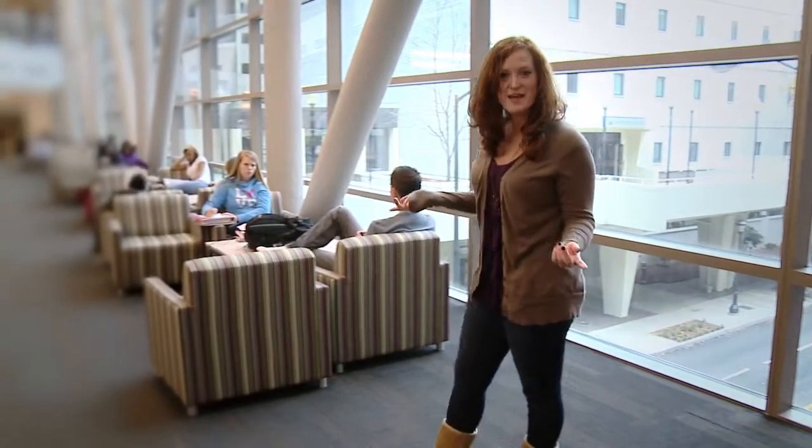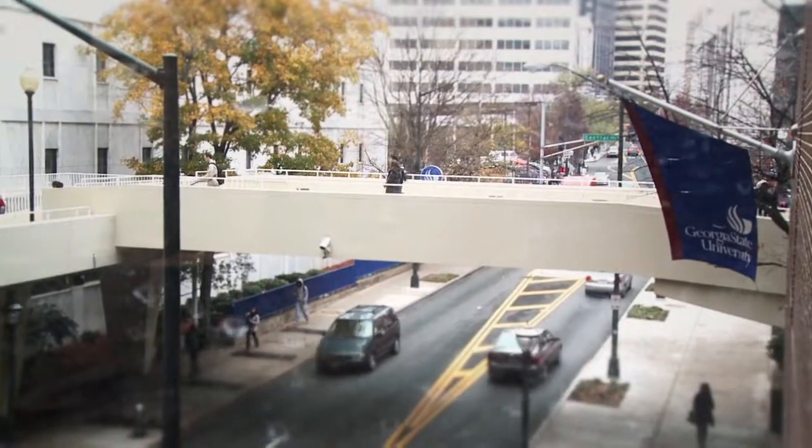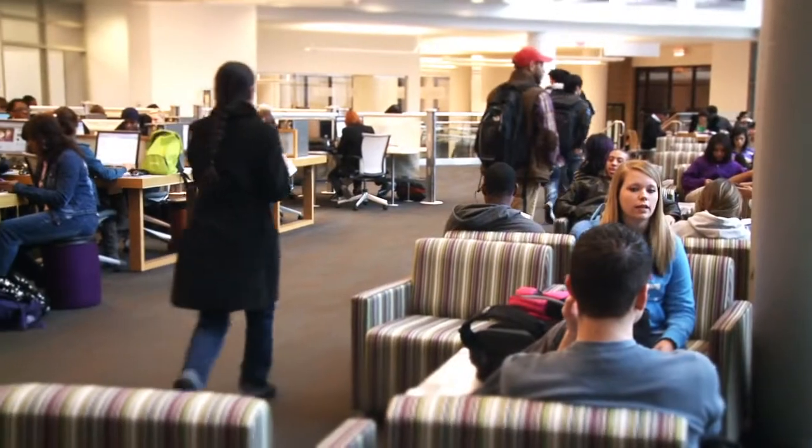This is the bridge that connects the north and south libraries and has a ton of computers. It also has Wi-Fi, a great skyline view, and lots of comfortable seating.